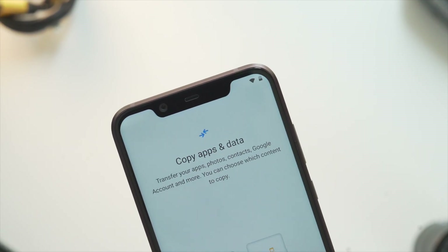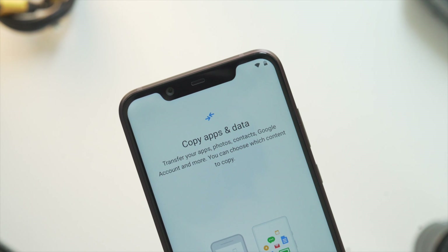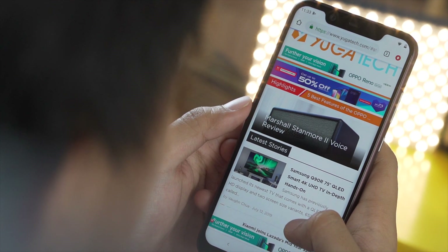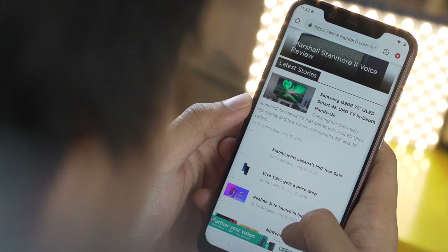However, besides that awesome display, we can't help but notice the large outdated notch for its front camera, call speaker, and sensor. Either way, if it bothers you, you have the option to remove it by making the whole notch area black in the settings, thus giving you somewhat of a virtual forehead.